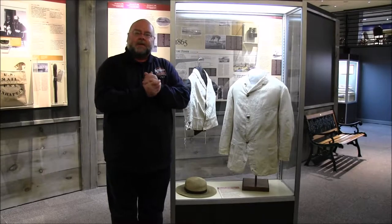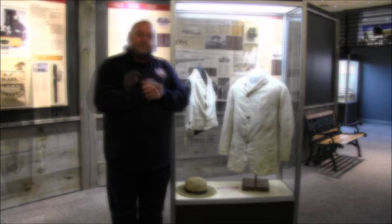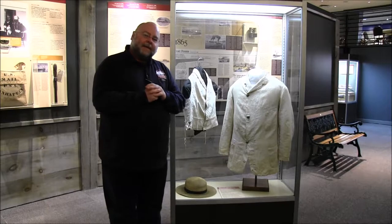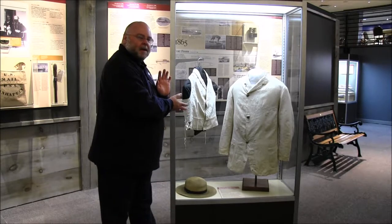Welcome ladies and gentlemen to another edition of Curator's Corner here at the National Civil War Naval Museum. I'm Jeff Seymour. This episode we'd like to discuss the articles of clothing here in this case.